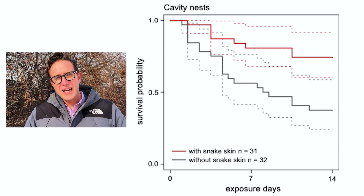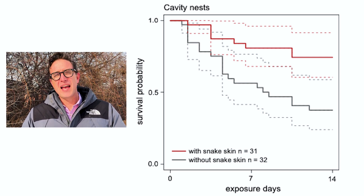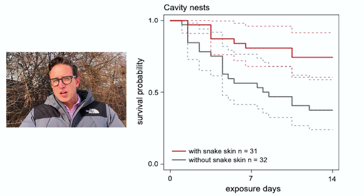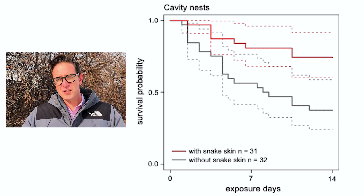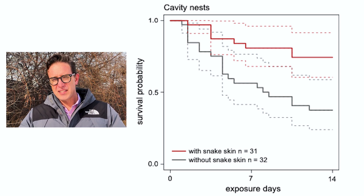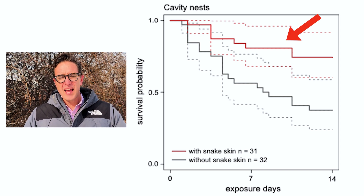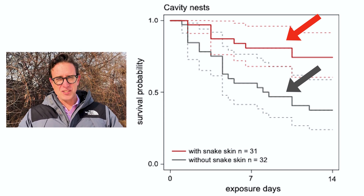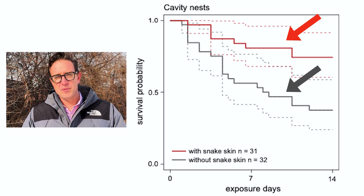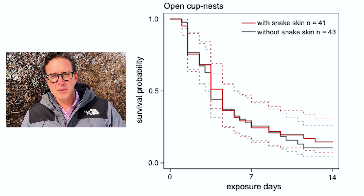Here's what they found. If you look at the nests that are boxes — the cavity nests — you can see a big difference in how many eggs get eaten if there's a snake skin compared to when there isn't. There are two lines on this graph: as the line goes down, it shows how many eggs are left. If the line went right across the top, that means no predation events; if it went all the way to zero, all of the eggs got eaten. You can see the line split between the nests that have snake skins and the nests that don't, showing that having a snake skin in the nest — not on top of the eggs, just to the side of them — made a difference in how many predators ate the eggs.